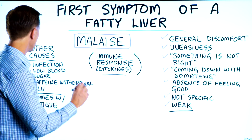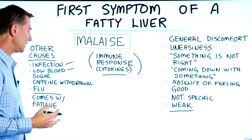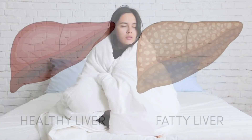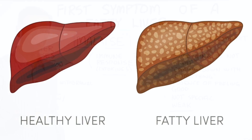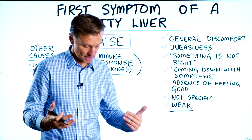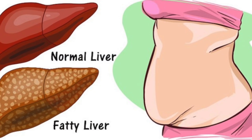There are other causes of malaise, like an infection or low blood sugar, caffeine withdrawal, the flu, and of course a fatty liver. One sure way to know that you have a fatty liver is just by looking down — if you can't see your feet because your gut is sticking out, you definitely have a fatty liver.